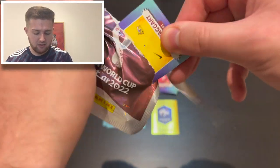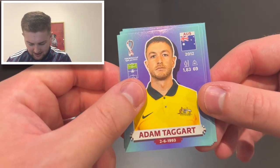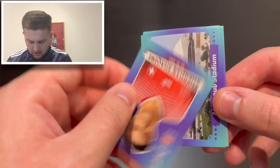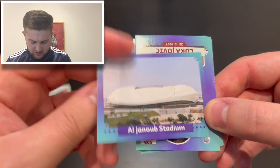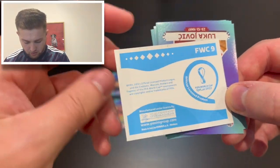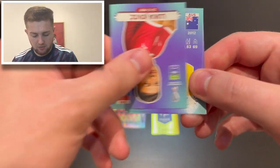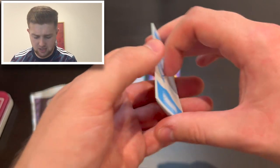Pack nine: Adam Taggart of Australia, Haraguchi of Japan, Xherdan Shaqiri of Switzerland, and then two stadiums — Al Janoub Stadium at number nine — so we've got a couple of stadiums in this pack for the first time in a while. We also get Luka Jovic of Serbia, on loan at Fiorentina from Real Madrid I believe.